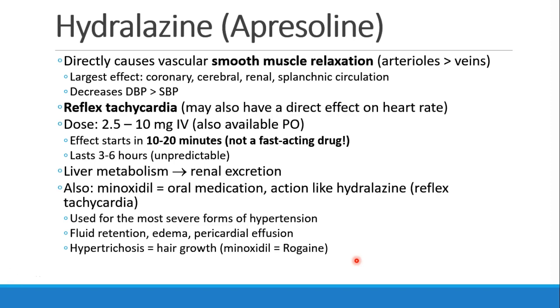One other drug we would like to add to this discussion is hydralazine, brand name Apresoline. Hydralazine is a direct vasodilator. It causes vascular smooth muscle to relax in the arterioles more than in the veins. We see the effect especially in the coronary, cerebral, renal, and splanchnic circulation. It decreases diastolic blood pressure especially well, although it does decrease systolic blood pressure too. Because of this direct effect, we see reflex tachycardia. There may be some mechanism by which hydralazine directly increases heart rate, but primarily we think of it as having a reflex tachycardia.